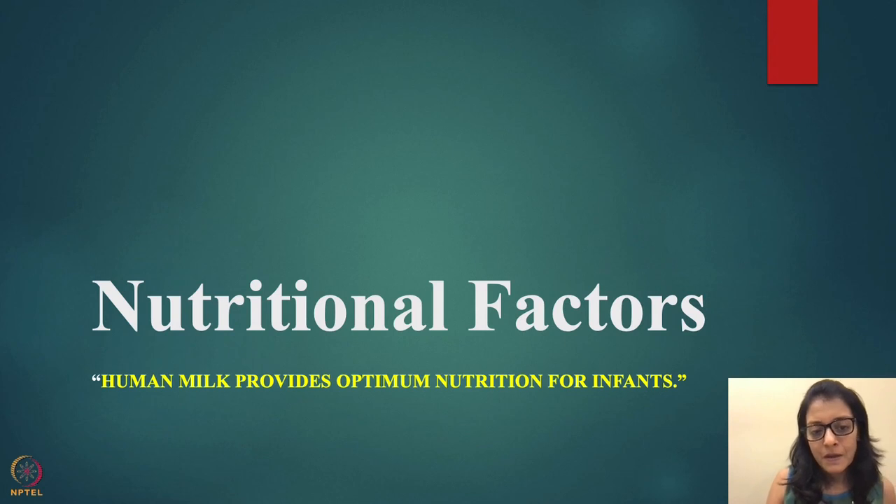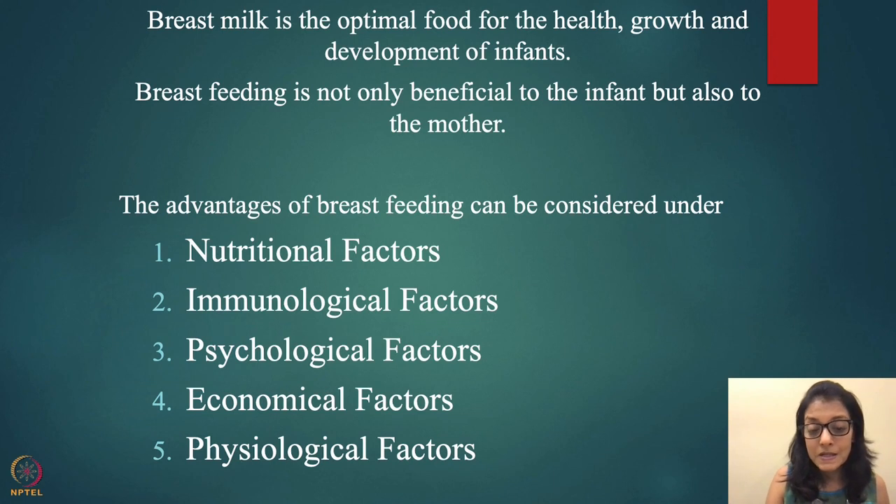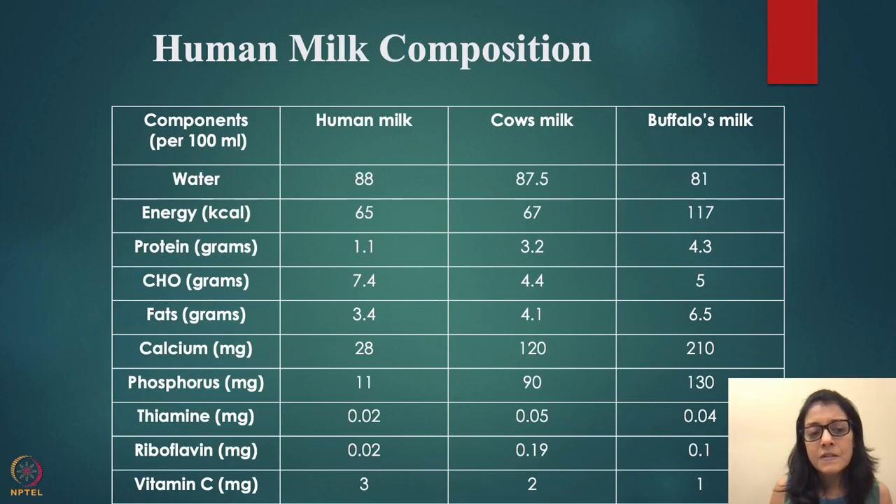Breast milk provides optimum nutrition for an infant — they don't need anything else except probably vitamin D. It is the optimal food for health, growth, and development of the infant, and is beneficial not only to infants but also to mothers. The advantages of breastfeeding include nutritional, immunological, psychological, economical, and physiological factors.